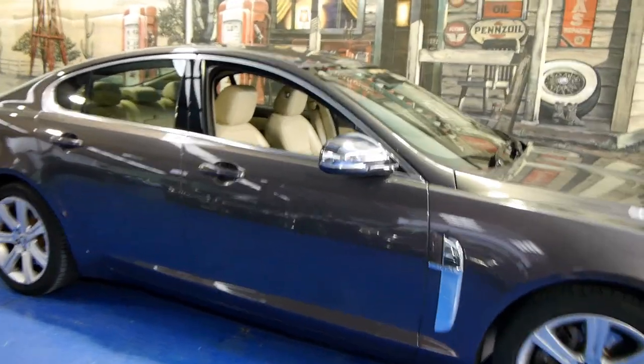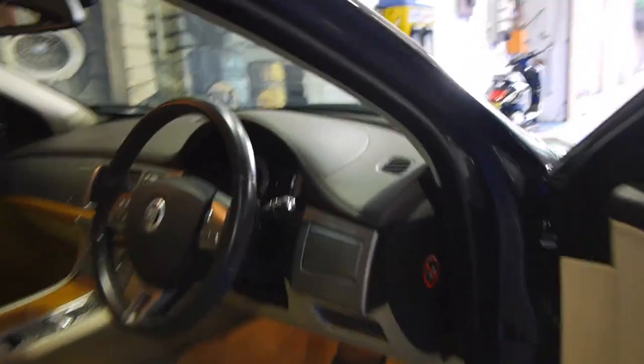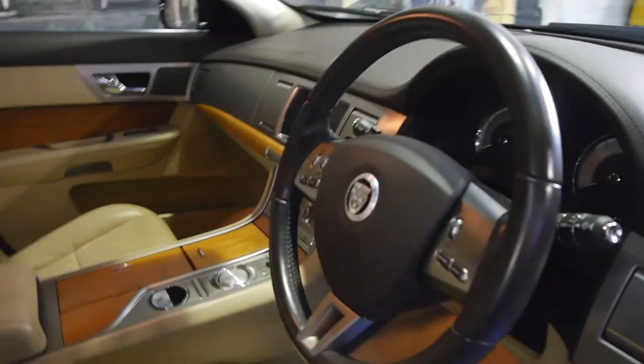It drives very, very well. It's grey in colour with a little bit of aubergine through it. It's got beige leather interior. It really is a lovely car.